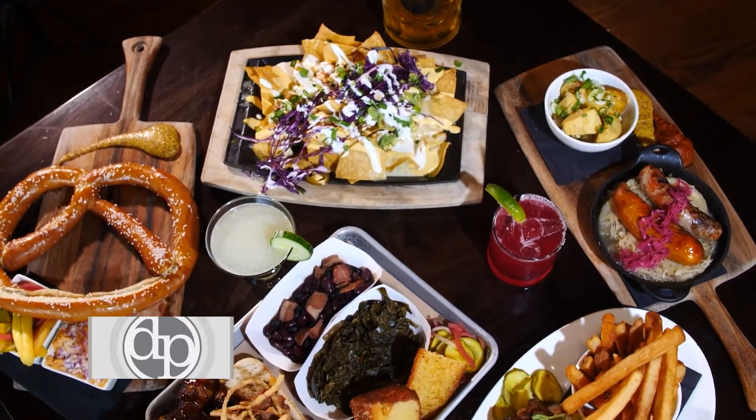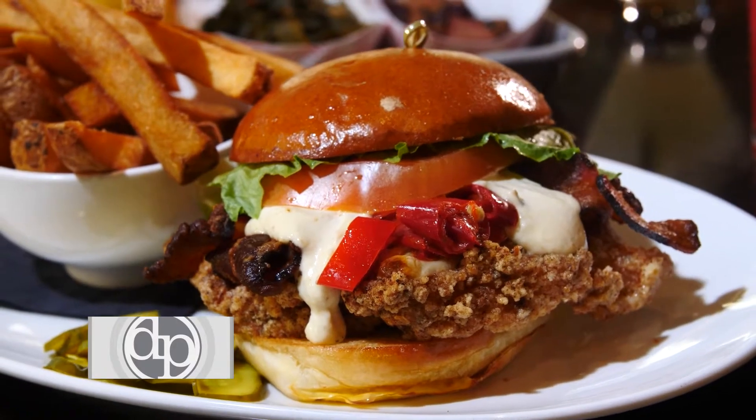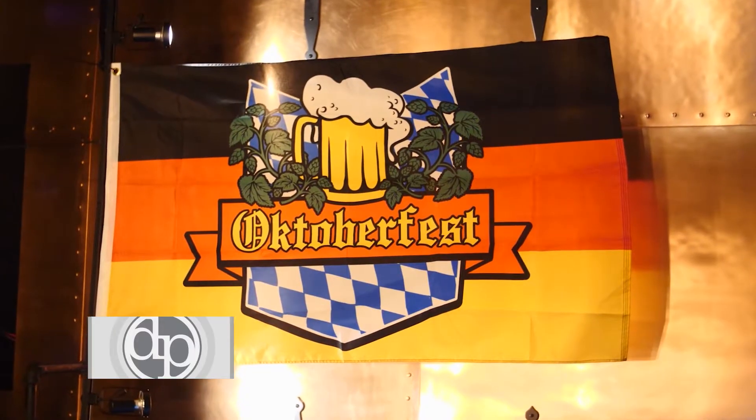With the current situation, we've taken our gastro-pub menu and tailored it to the favorites off of our large menu, as well as seasonal items. We added a barbecue layer, as well as an Oktoberfest layer for the season.